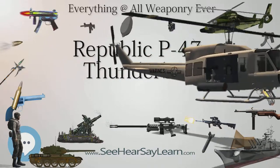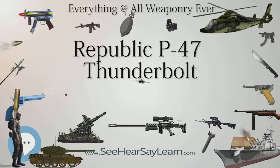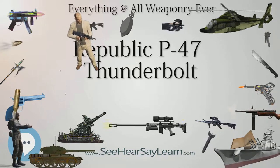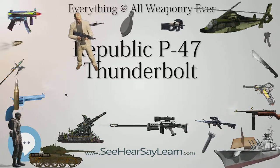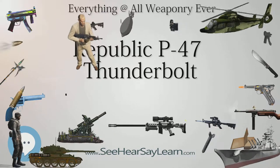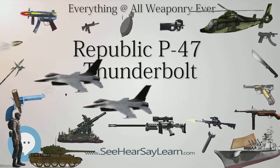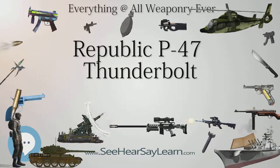This was problematic since long-legged main landing gear struts were needed to provide ground clearance for the enormous propeller. To reduce the size and weight of the main landing gear struts and so that wing-mounted machine guns could be fitted, each main gear strut was fitted with a mechanism by which it telescoped out 9 in (23 cm) when extended. The XP-47B was very heavy compared with contemporary single-engined fighters, with an empty weight of 9,900 pounds (4,490 kilograms), or 65% more than the YP-43.